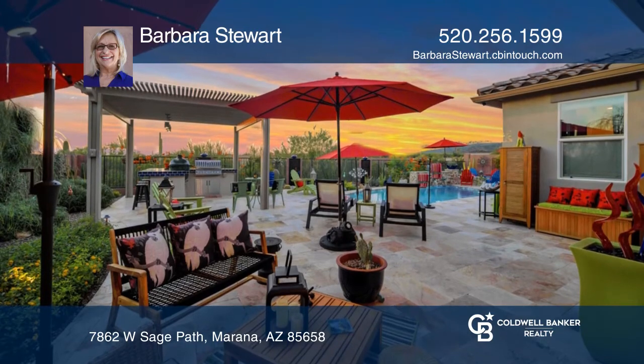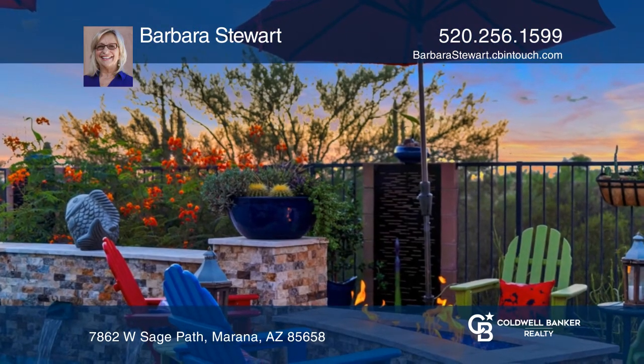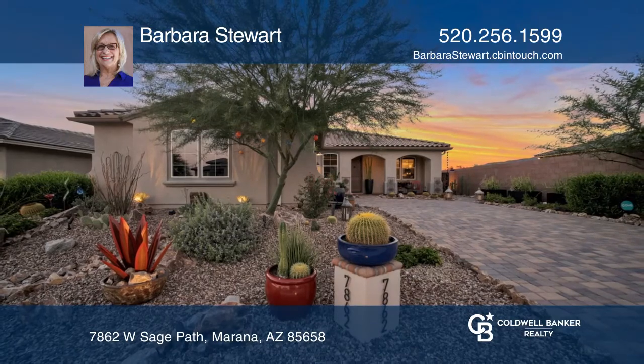Outdoor living is made enjoyable with gorgeous travertine decking, heated pool, fireplace, and built-in barbecue in the enclosed backyard. Fall in love with your future home by contacting Barbara Stewart to schedule a tour.